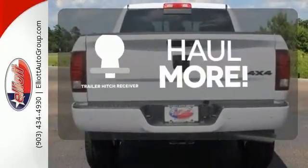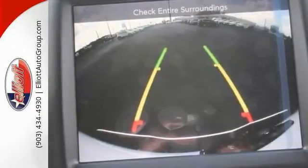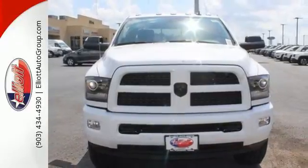Whether for work or play, the trailer hitch receiver has you ready for anything. If you're wondering whether your truck can handle the load, then it's time for the Ram 2500. Stop by for a test drive.